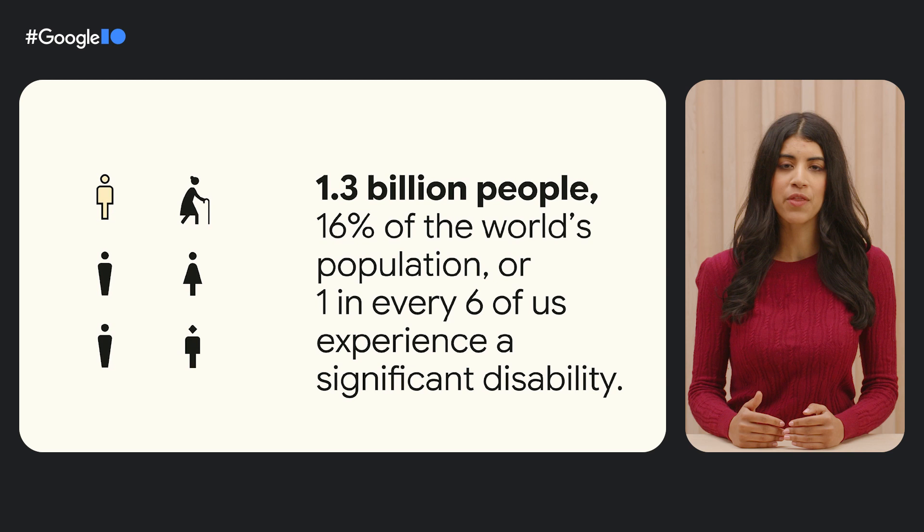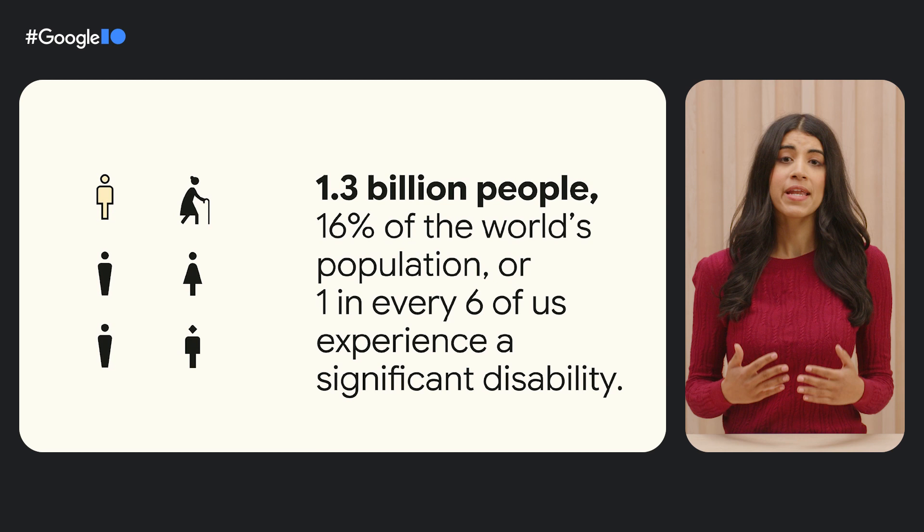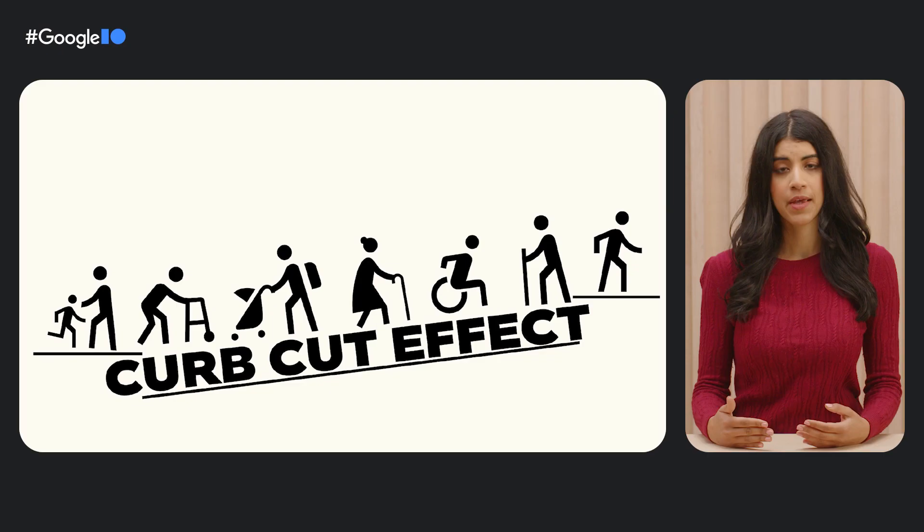As of March 2023, the World Health Organization has estimated that 1.3 billion people — 16% of the world's population, or one in every six of us across the world — experience significant disability. Given the broad range of disability experiences, we must diligently consider all users, abilities, and situations. This practice, called universal design, enables us to build inclusive and transformative products and experiences.